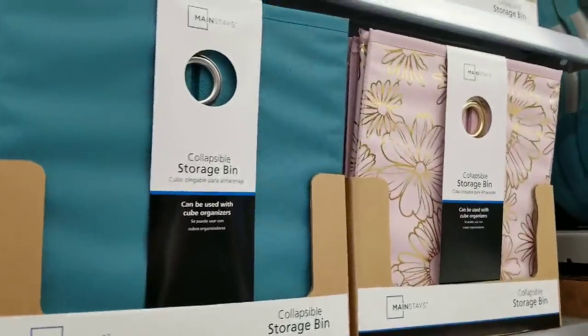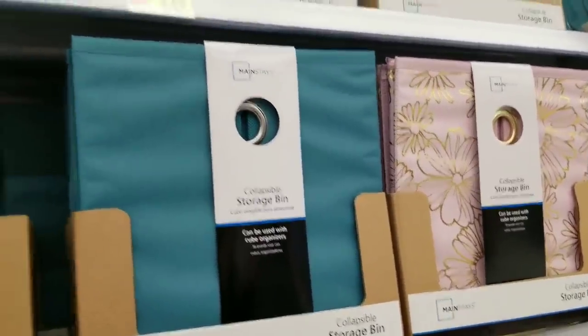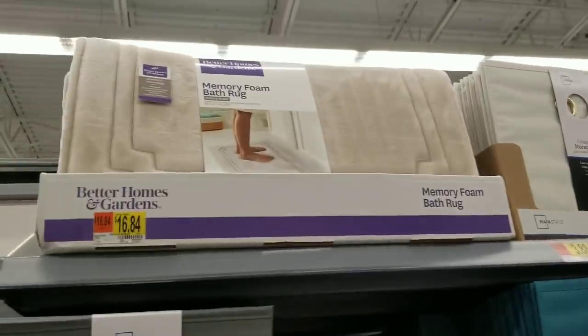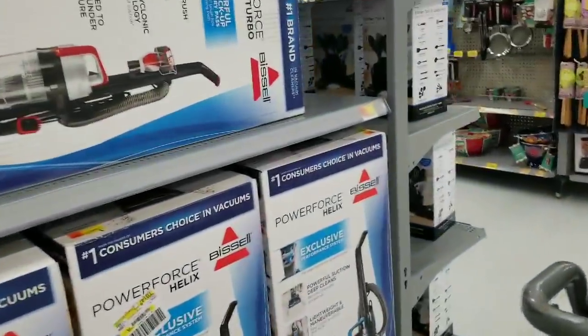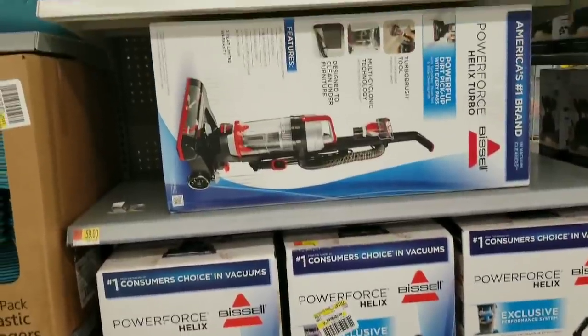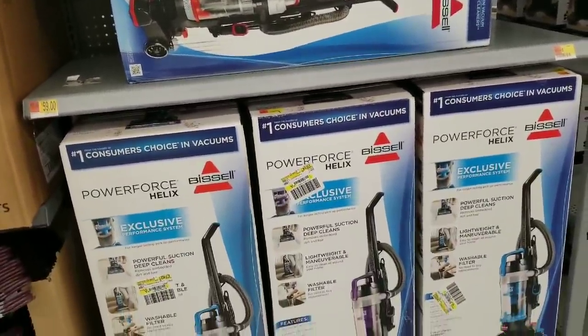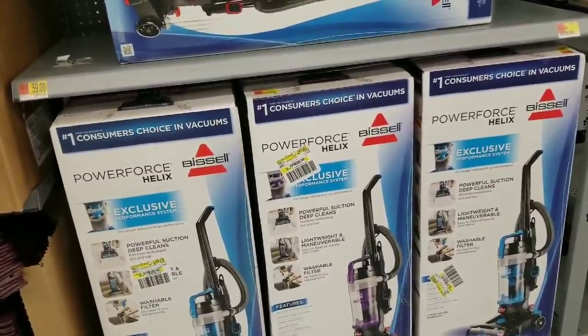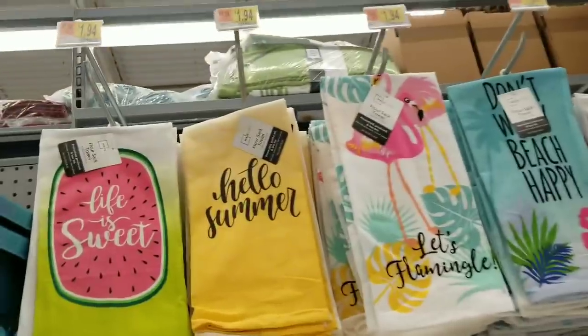Look at these — gold flowers, very nice. Memory foam rug for $16.84. Of course they have hangers. Over here we have some vacuums — this one is $59. Actually, this is the vacuum I have! I got it on Black Friday for $39 and I love it — love, love, love it.